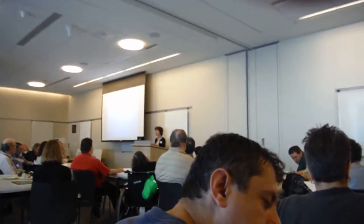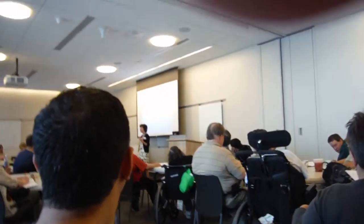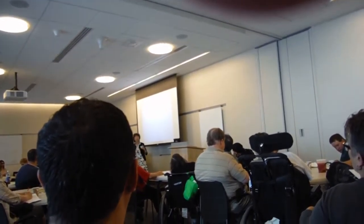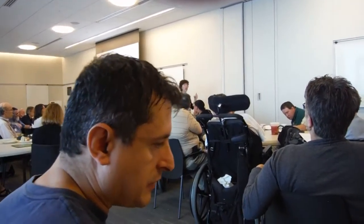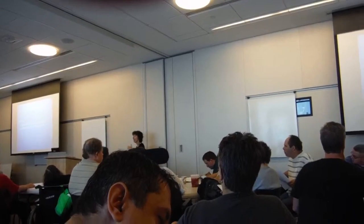The second part of remembering something is called storage. Once you understand something, it makes sense to you, you get it. Then you're going to say to yourself, this is important. I need to remember this. I need to file this in my head for later. I need to store it somewhere where I can get it later.